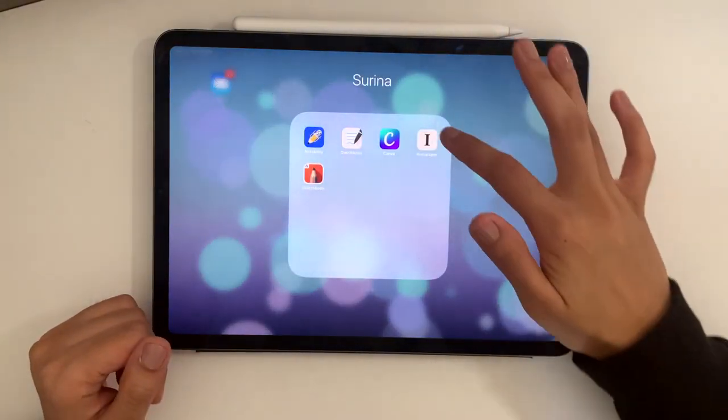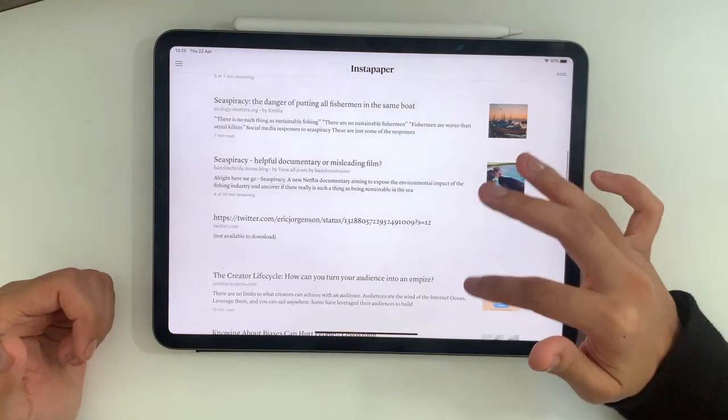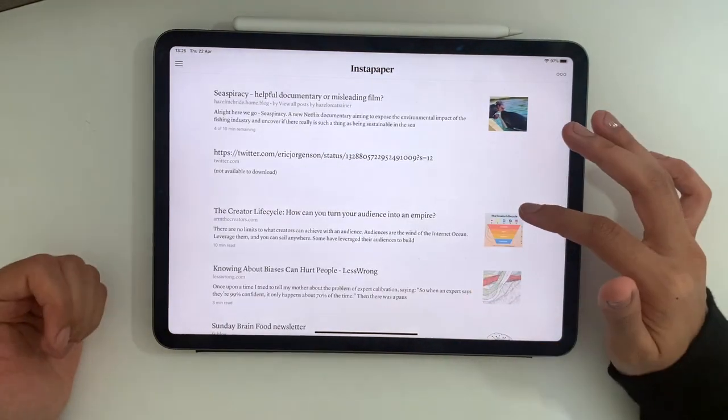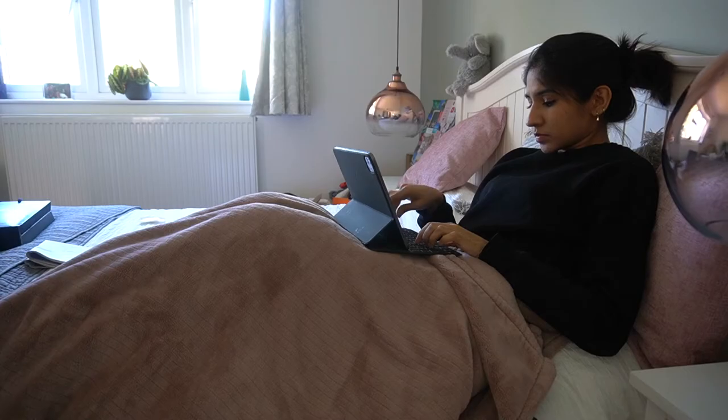Looking at my Instapaper, these are tweets and articles I've come across while scrolling that I didn't want to read at the time, so I saved them and now they're all here for me to read whenever I wish. The reason I love using this app on my iPad specifically is because usually I'm browsing on my phone with its small screen, so I save it to Instapaper then, but I love revisiting it on my iPad where the screen is bigger and easier to read — plus with the split-screen function with Notion on the other side, it's easy to make notes side by side. That's everything — hope you found that useful and see you next time.